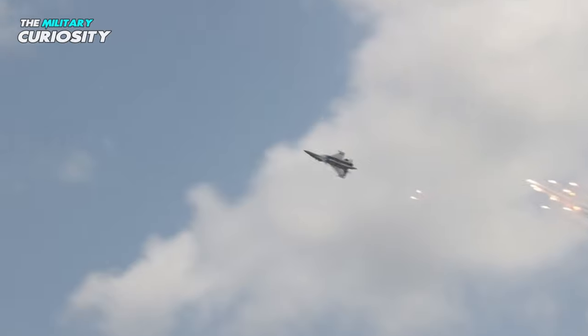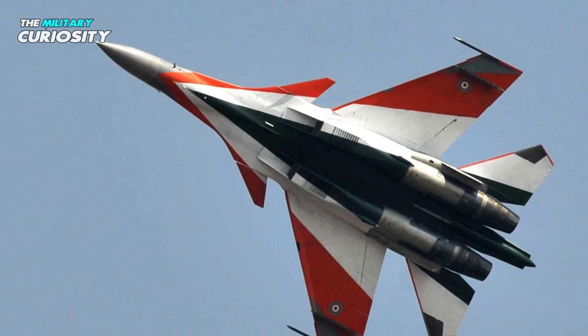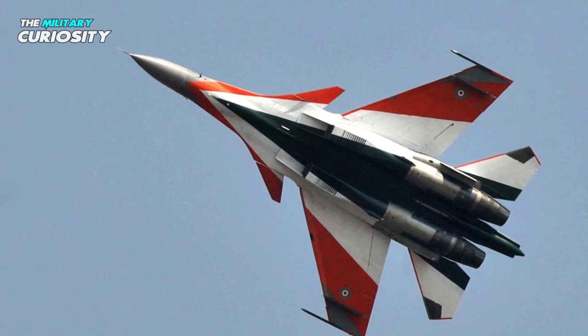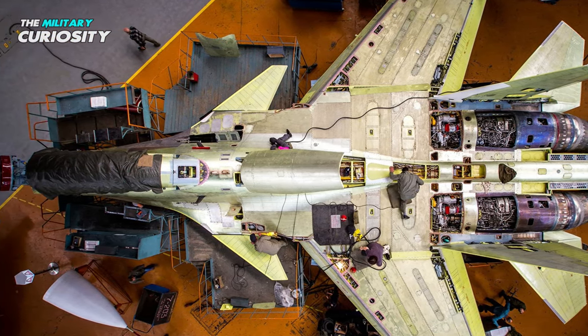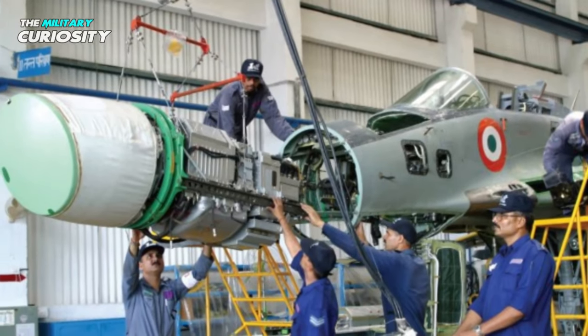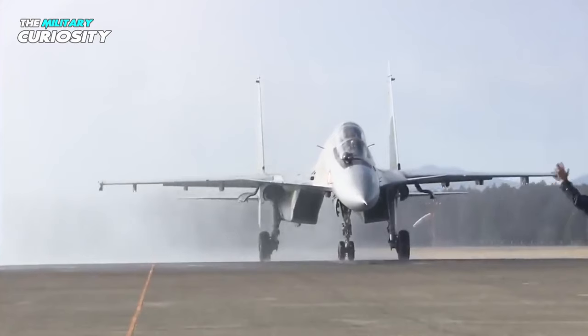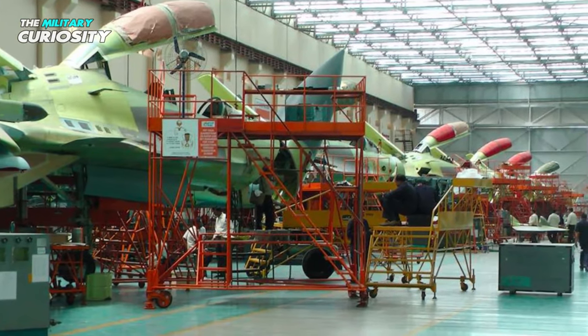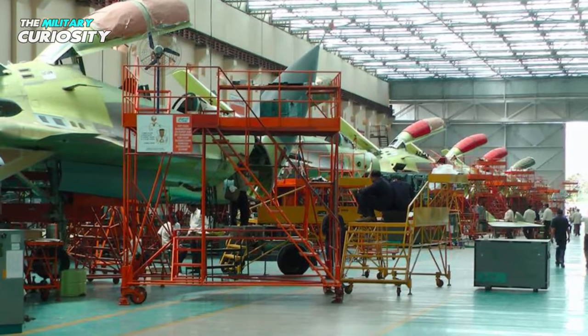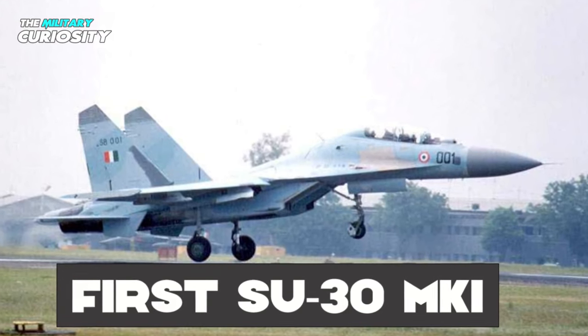It is a heavy, all-weather, long-range fighter aircraft. The new variant's development got underway after India and Russia agreed to produce 140 Su-30 fighter planes in 2000. The Indian Air Force received the first Su-30 MKI variant built in Russia in 2002, and the first Su-30 MKI made in India was approved and put into service with the Indian Air Force in 2004.